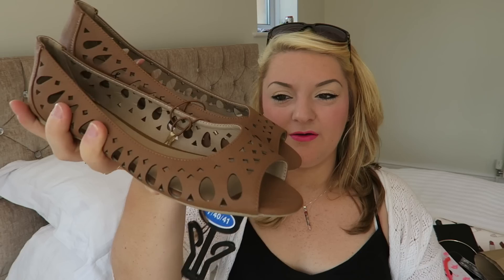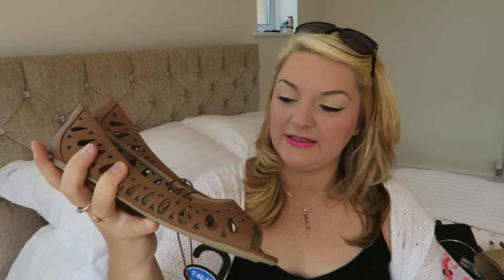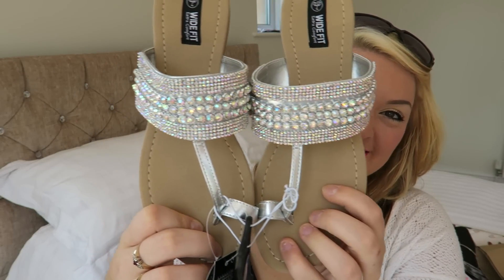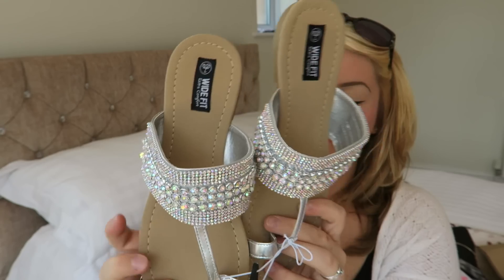Then I got these — they're £6 and they're just little tan peep-toes. Very versatile, go with absolutely everything. I think with blue skinny jeans, white jeans, or jeggings these will go really well.